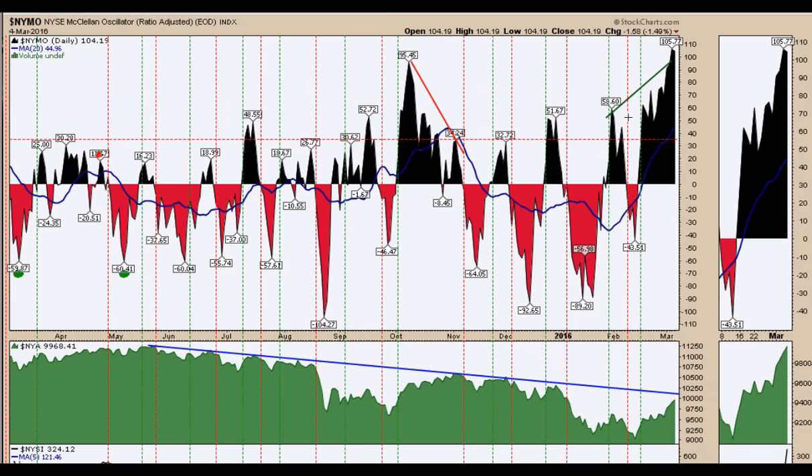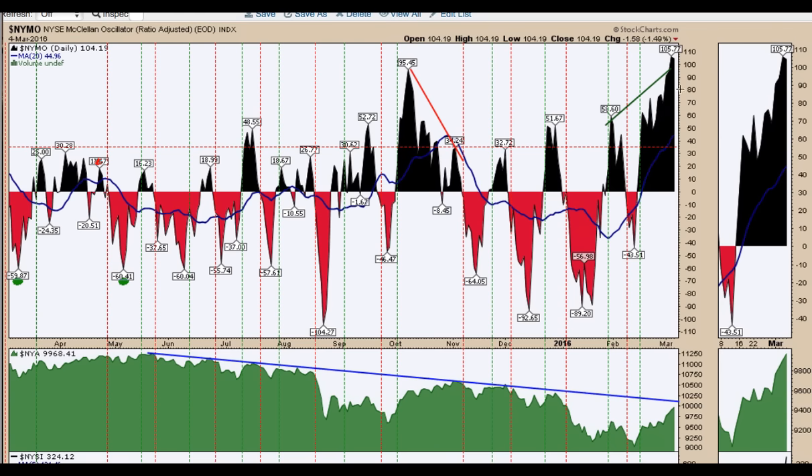NYMO surged tremendously this past week. We hit a level of plus 117, and we have this trend line that goes back to late May just overhead, just above the 10,000 level. Note that back in October, strength in breadth continued to taper off even though we did decide to move higher. What we anticipate is that we've hit a crescendo in the breadth indicators, and more than likely we'll see a pullback within the next few days.